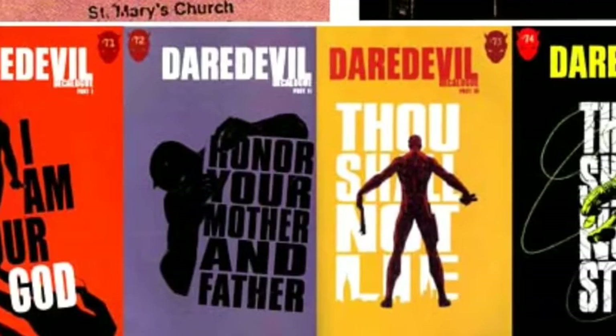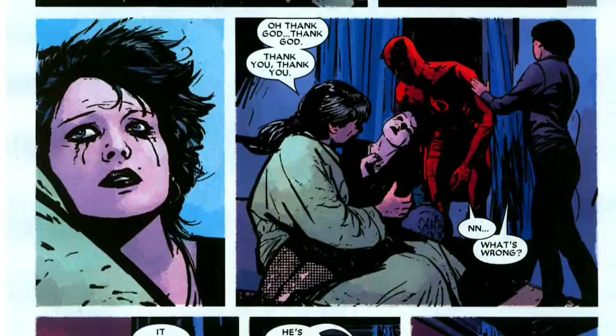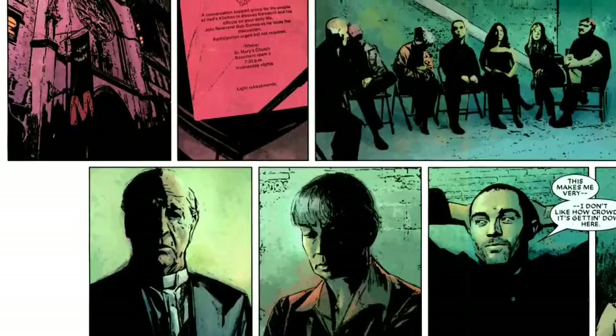Let's go bit by bit. First, this arc is separated in parts. Each part is titled after one of the Ten Commandments. Without even starting reading, we know this is going to be a Catholic-themed story — we were shown that. And each title foreshadows the events to come in its issue. Foreshadowing is the most important technique used in this arc.